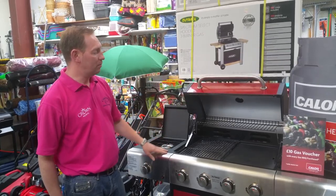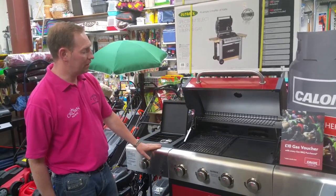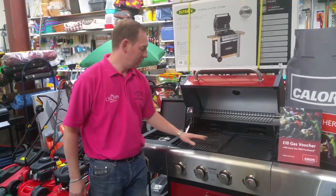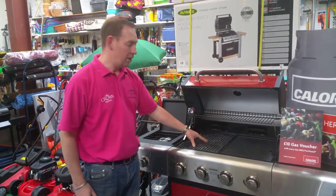This year we are currently running with the Outback. As you can see they are an impressive barbecue, coming with the cast iron griddles and unlike most other barbecues on the market they are now still supplied with Lava Rock.